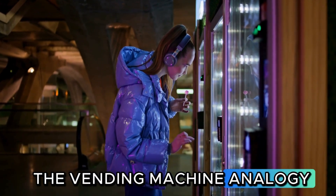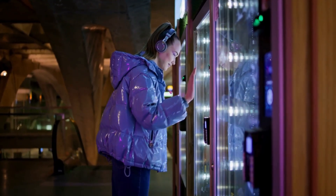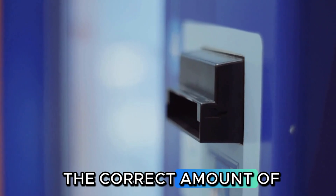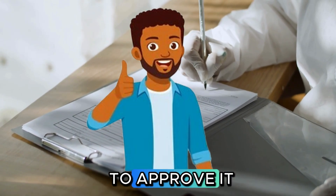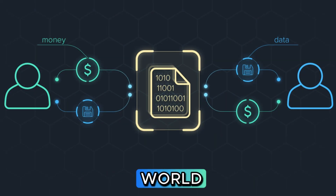The vending machine analogy. The best way to understand a smart contract is to think of a vending machine. The machine has an agreement built into it: if you put in the correct amount of money, then the machine will dispense the soda you chose. It's an agreement that executes automatically without needing a person to approve it. A smart contract is just like that, but in the digital world.